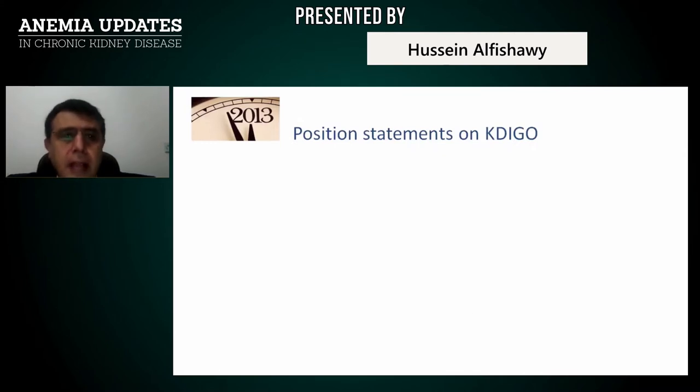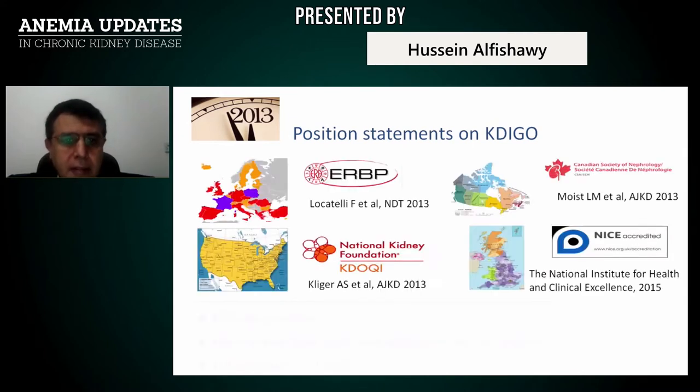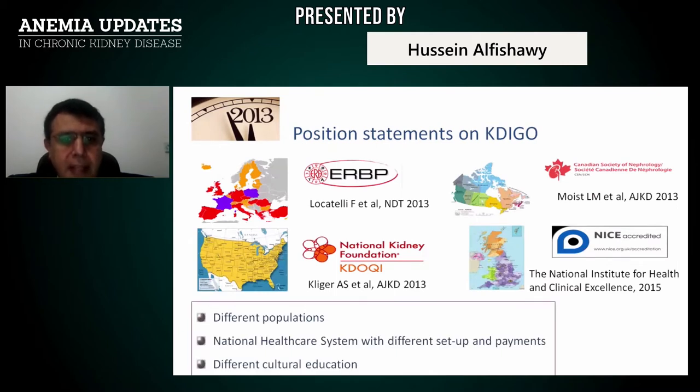Several guidelines address the management of anemia, such as the KDIGO guidelines, European Best Practice guidelines, National Kidney Foundation, and Canadian and NICE guidelines.